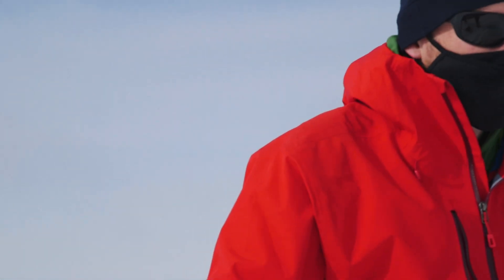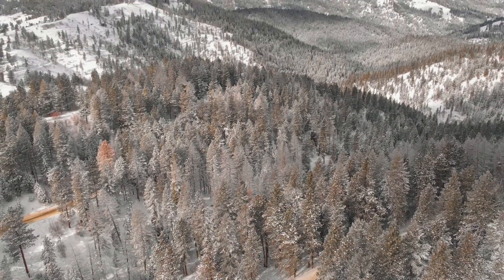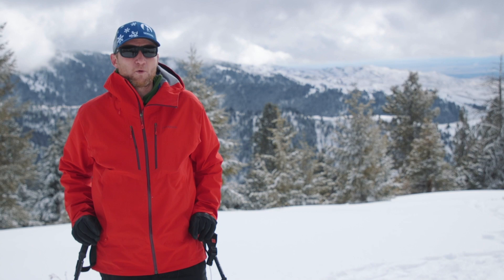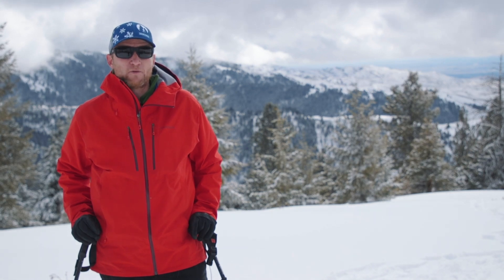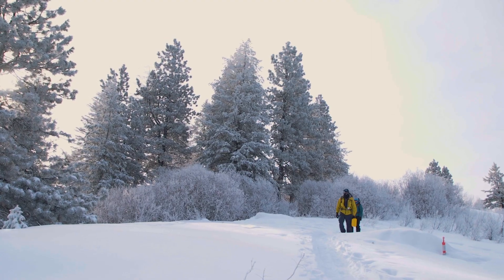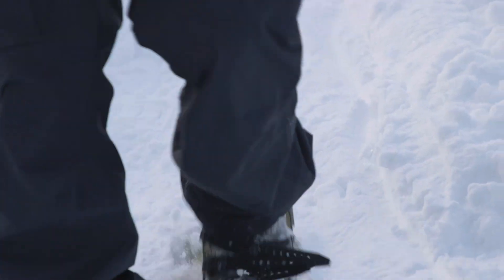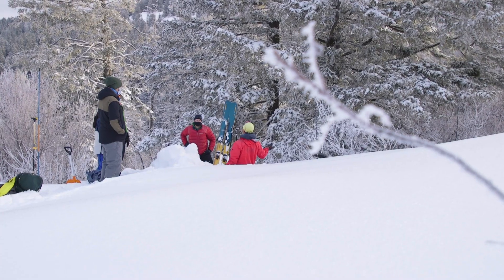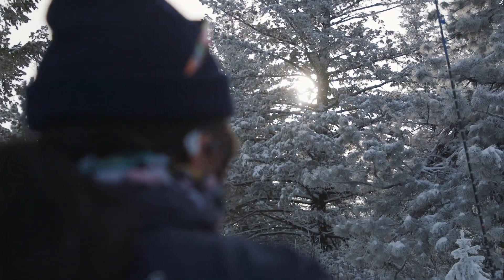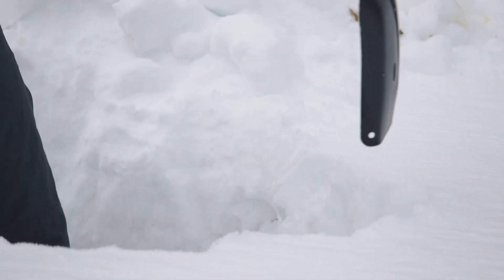Snow impacts both Boise and Idaho because in this part of the world our water supply comes primarily from the seasonal snow cover. About 70% of our water each year comes from the snow that falls in the mountains, and that's important for water resources, for recreation, for agriculture, for hydropower, and also for flood forecasting.